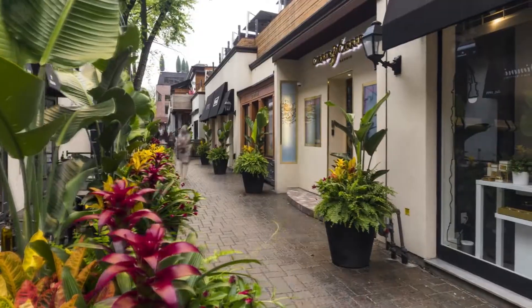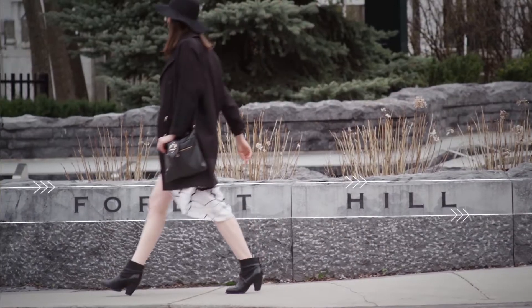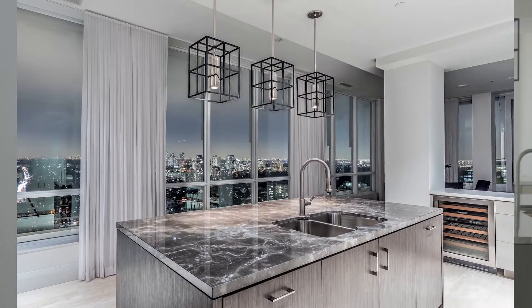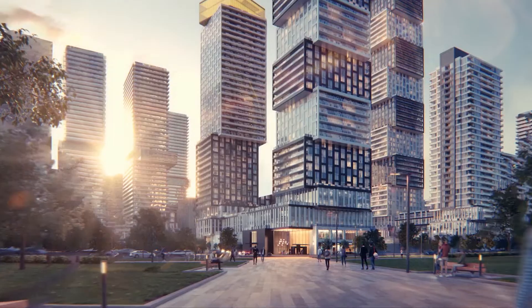When you look at places like Yorkville, the Mink Mile, Toronto's Entertainment District, Forest Hill, or the St. Clair Corridor, you see these expansive and luxurious condos in Toronto that just aren't being replicated in Mississauga. That is until now with EX3's Legacy Collection.